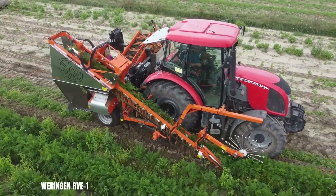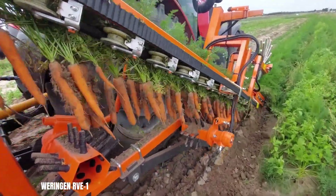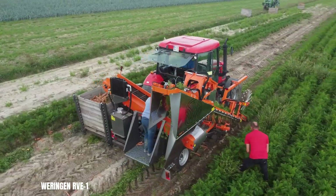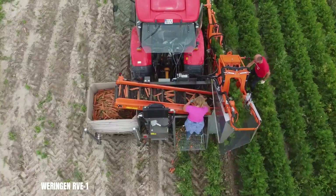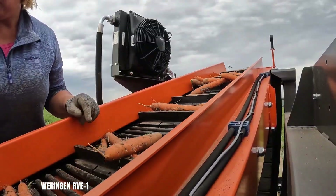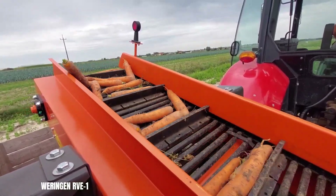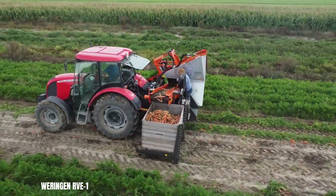The Wiringen RV-E1 box pallet version is a specialised harvester designed for efficient harvesting of root vegetables. It is particularly suited for smaller farms that frequently harvest modest quantities for the fresh market. Its box pallet compatibility eliminates the need for a tractor-trailer combination, reducing labour requirements. The machine's durable construction and versatile design make it a reliable and efficient solution for farmers seeking to optimise their harvesting process.